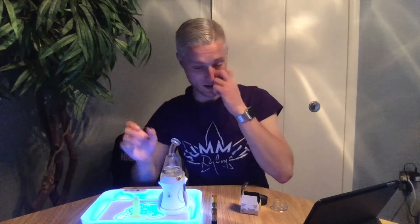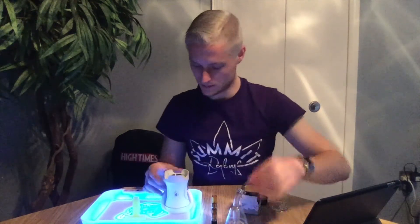I gave the visuals a seven, the aroma and scent a nine, the taste an eight, burnability a five, and effects an eight. It smells strong in the jar — a good peanut butter. The taste was peanut butter; it has a smooth taste with a good head high and is very uplifting.